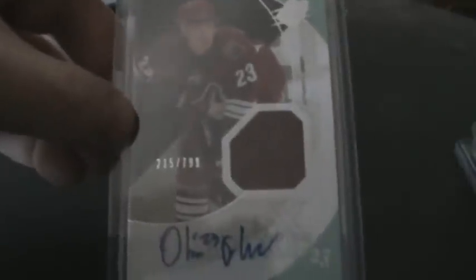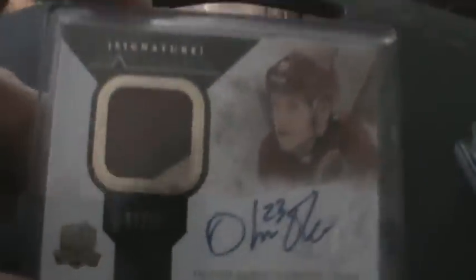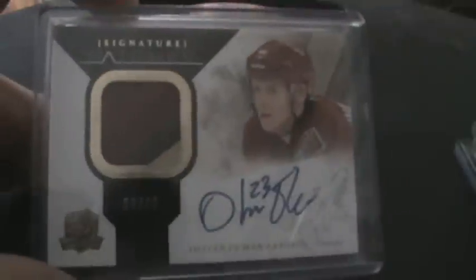Got that off of Mike — check him out at mystlsportscards.com. He does breaks every Monday, Wednesday, and Friday night — great atmosphere and a good time. Also his SPX rookie jersey auto, 215 of 799. Next, from eBay, 11-12 SPX OEL patch — limited, card 7 of 15. Got that at a decent price.